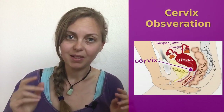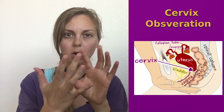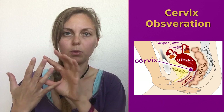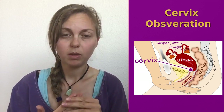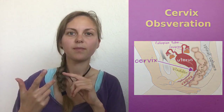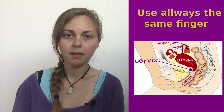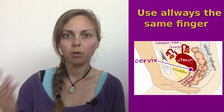How can you check your cervix by yourself? It's very easy. You take a finger — most women take the middle finger because it's longer — and then you can observe your cervix. You can observe three different things: the firmness, the opening, and the position. For most women, squatting is the best position to reach the cervix. An important thing is to always use the same finger and check at nearly the same time each day, maybe always in the morning or always in the evening.